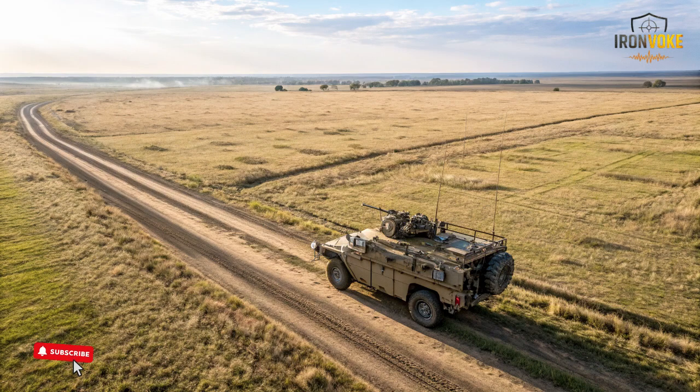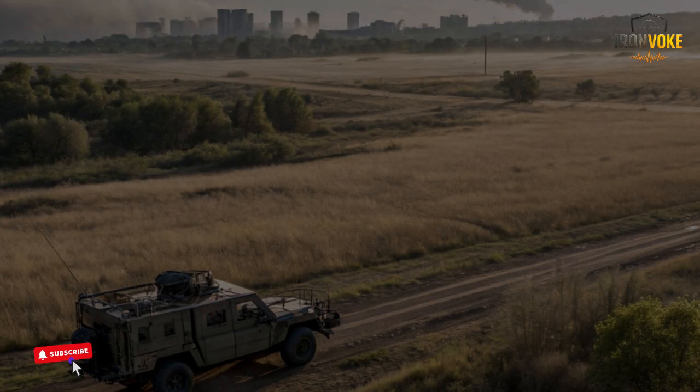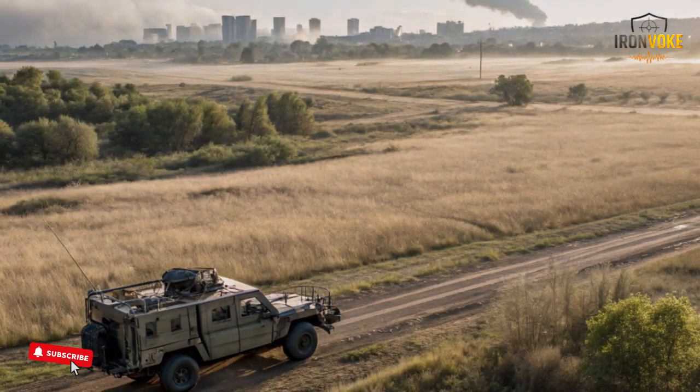Israel's defense technology developers have created modular systems that allow operators to attach sensors, cameras, thermal devices, and communication antennas. These additions help soldiers receive real-time visual information without risking themselves in uncertain terrain.